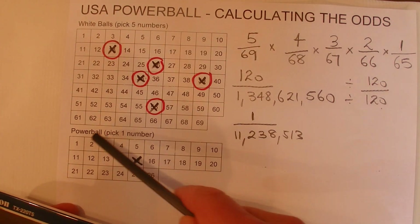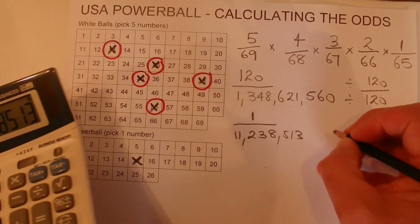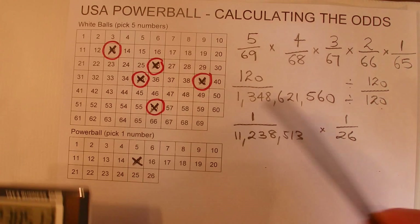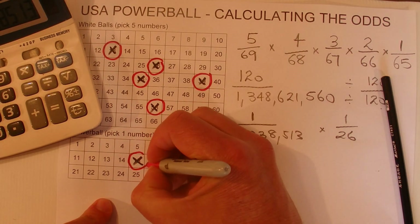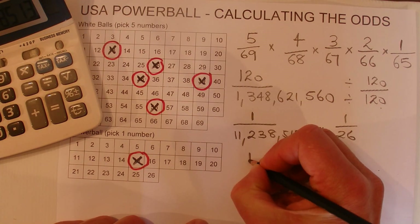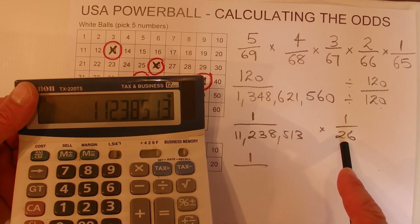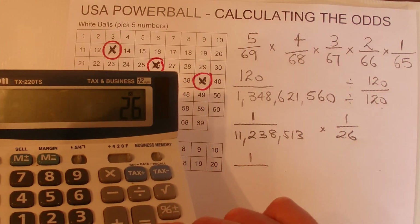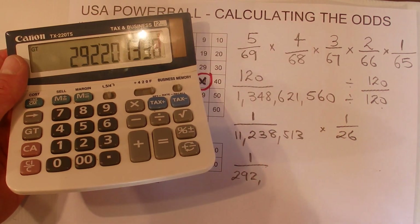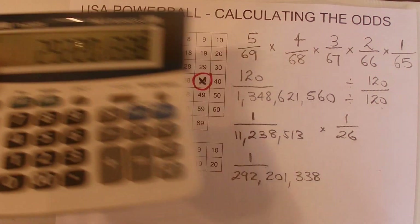That's fairly high odds. But then with your Powerball, when that's drawn, you've got one chance in 26 of matching the Powerball number. And if you were to get that number, then your final odds — multiply those out — one times one is one, and then we multiply 11,238,513 by 26, and we get a final figure of one chance in 292,201,338.